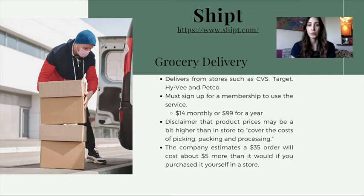However, in order to place an order on Shipt you have to have a membership, which costs $14 a month or $99 for the year. They do claim that their product pricing is a bit higher, but they estimate it's only about $5 more on a $35 order, and this is to cover packaging, processing, and picking out the items.